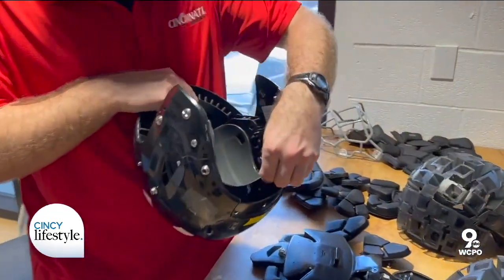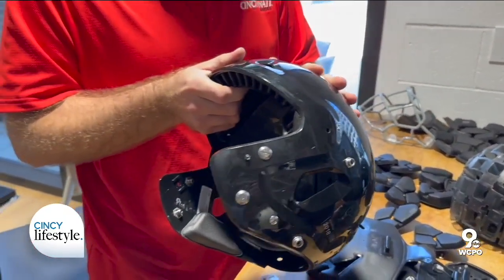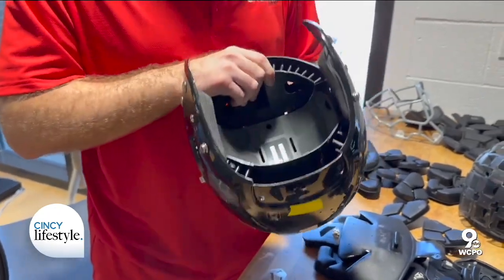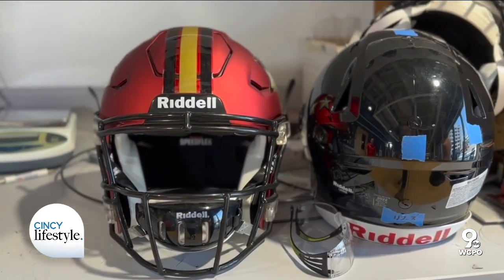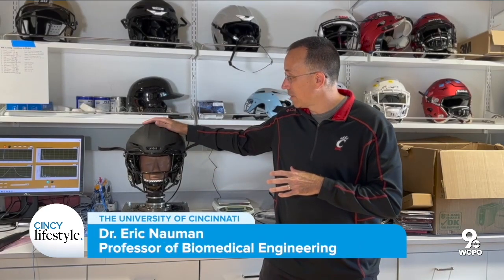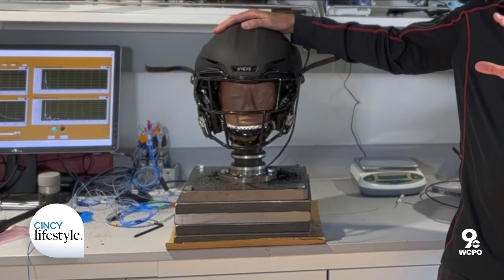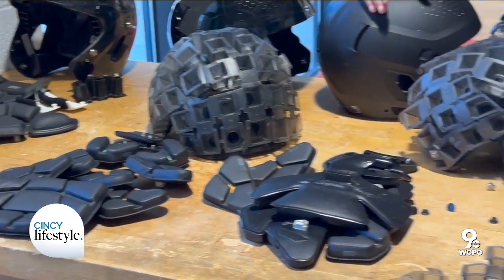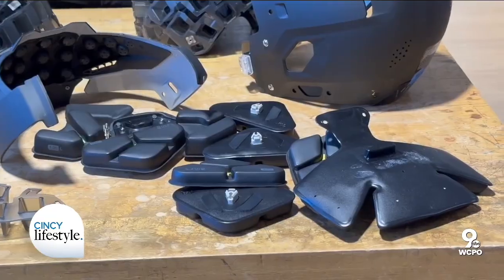Helmets typically have a rigid shell and then padding material underneath, sometimes a couple of layers. Joe Burrow's helmet is a little different than the classic Riddell or earlier helmets. The Vicis helmet — this one is designed for linemen, though Joe Burrow's is a similar idea — actually has a shell that deforms, and there's padding in there as well. So they're trying to take advantage of two separate energy absorption packages.